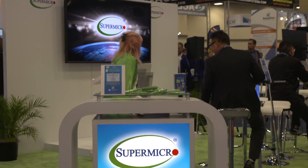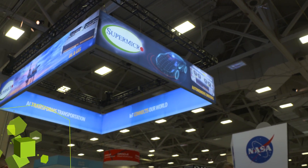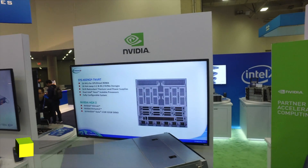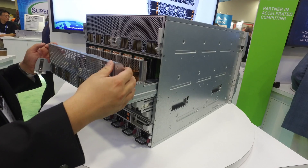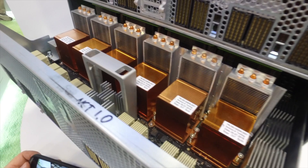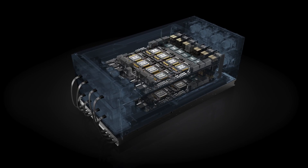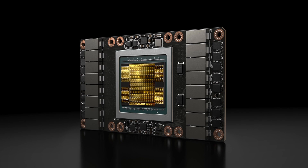Welcome to Supermicro SC18 booth. Today we're going to give you the latest and greatest supercomputing system, which is called HGX2. Supermicro, based on NVIDIA's HGX2 baseboard, has come out with a 10U system providing two petaflop performance out of the box. Our system supports up to 16 NVIDIA V100 next-generation GPUs.